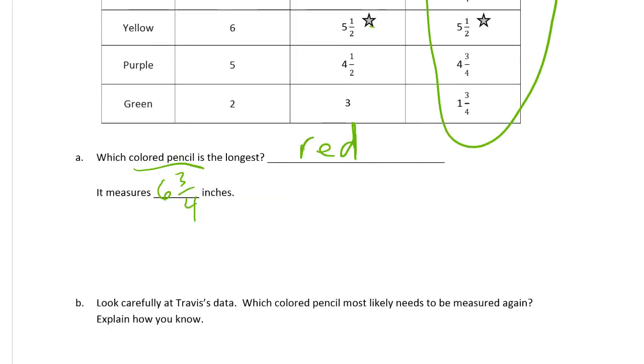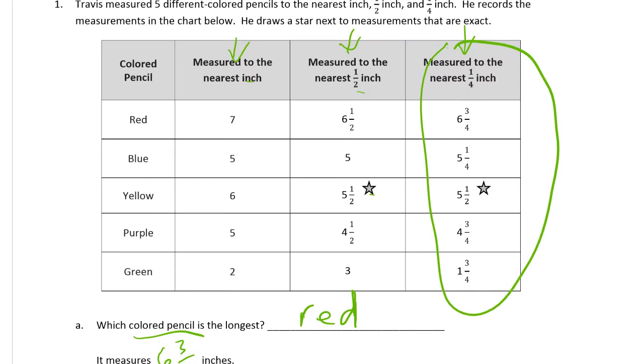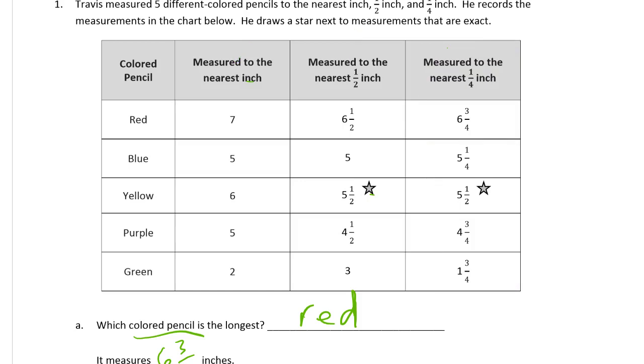Look carefully at Travis's data. Which colored pencil most likely needs to be measured again? Explain how you know. The way to figure this out is to look at this chart, look at each measurement one at a time, and try to figure out if there's a measurement that doesn't make sense.